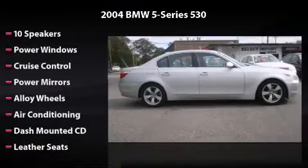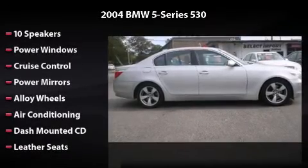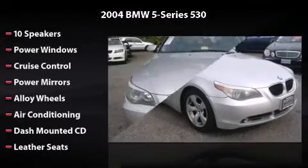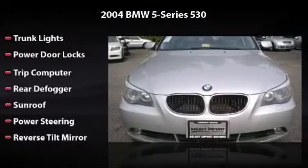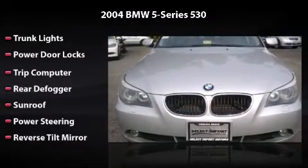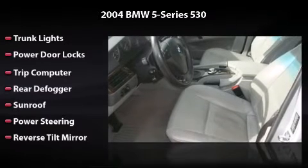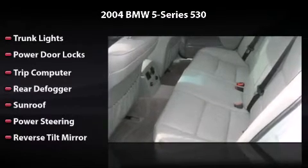Features and options include 10 speakers, power windows, cruise control, power mirrors, alloy wheels, air conditioning, dash-mounted CD, leather seats, trunk lights, power door locks, trip computer, rear defogger, sunroof, power steering, and reverse tilt mirror.